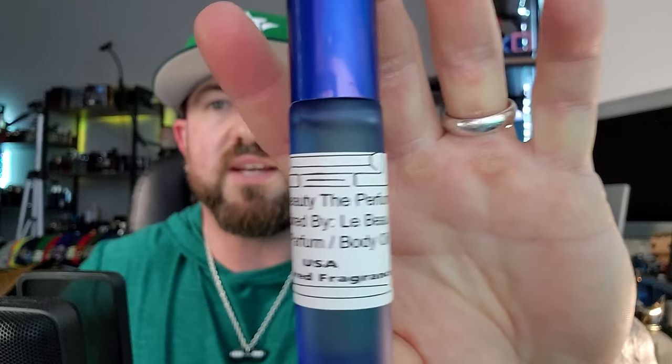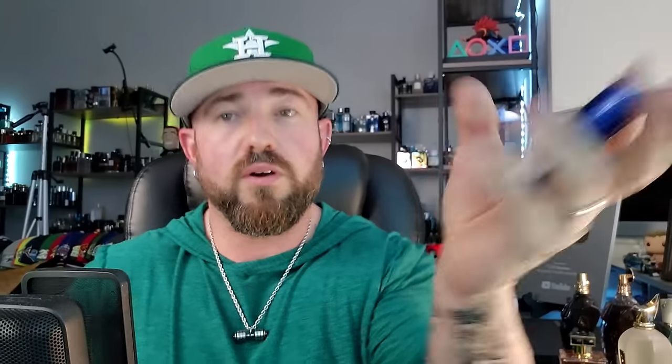Enclave — they nailed it. They did send this as well, which I didn't ask for — this is the Le Beau Le Parfum body oil, which I have on my hand. It's very coconut-forward, like the fragrance — a pure oil with a rollerball. I'm keeping that. They do have these different body oils — love that frosted blue glass. Now for the prize pack.